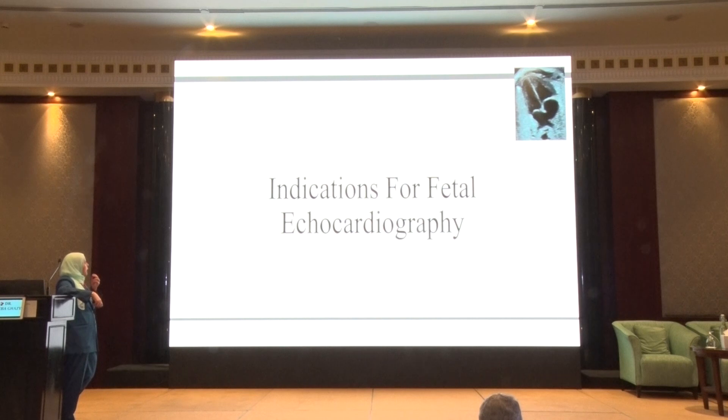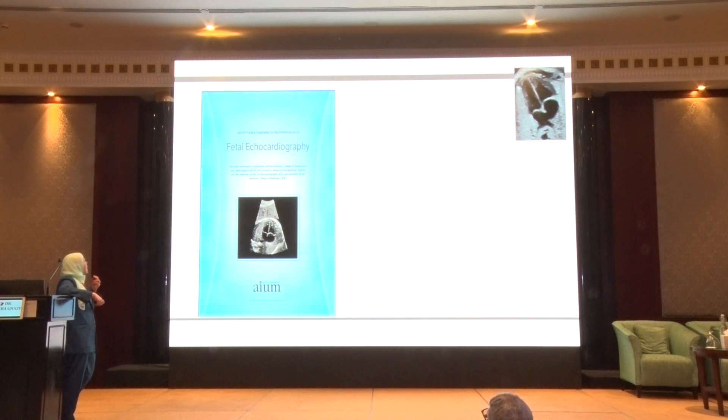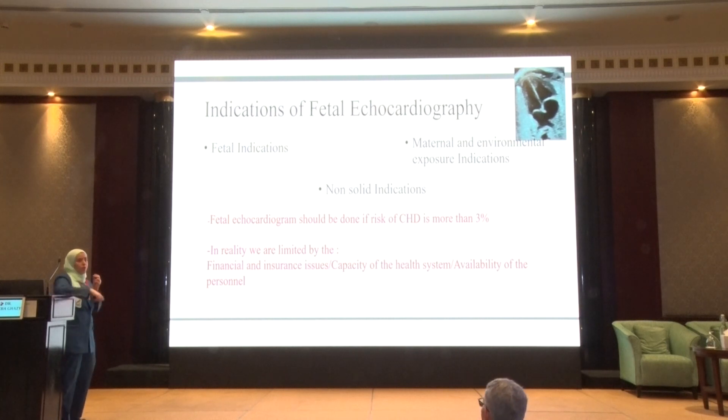Let's go to the indications for fetal echocardiography. We have the 2013 guidelines and the 2019 guidelines, and I will focus on the 2019 guidelines. We do fetal echocardiography if the risk for the baby to have congenital heart disease is more than 3%, as we know the normal percentage is 1%. In reality we are limited by insurance, financial capacity of the health system, and availability of personnel. We must remember that any baby is a candidate for congenital heart disease, as many patients we see do not have any risk factors, so we should always look for the basic views during antenatal scan.